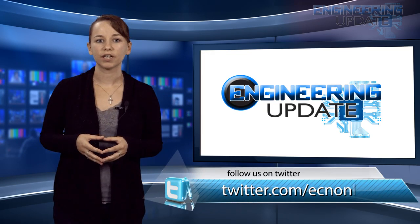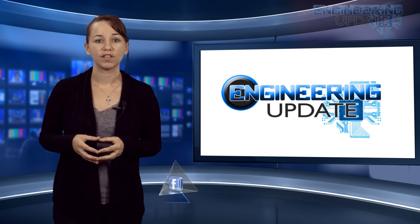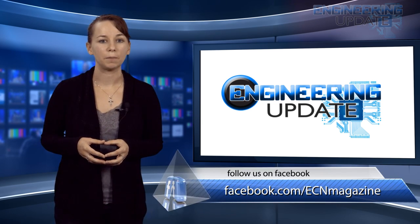That's all for this week's video. Be sure to check in on Facebook and Twitter, and check out past episodes at ecnmag.com. For the ECN channel, I'm Casey Panetta, and this has been your Engineering Update.